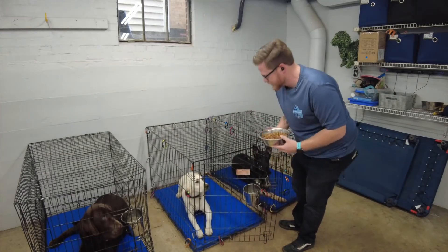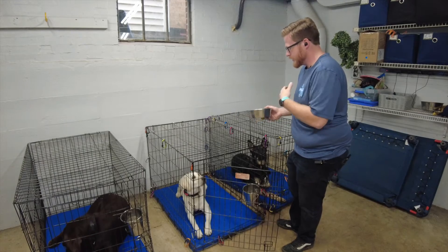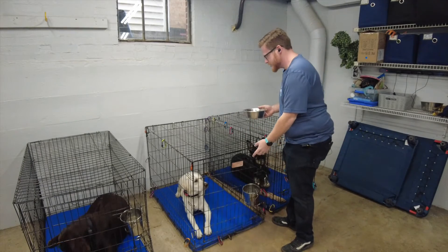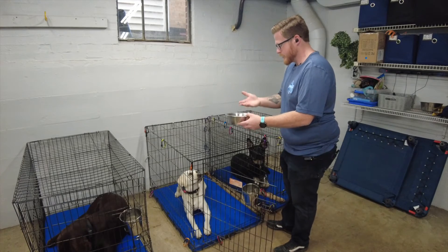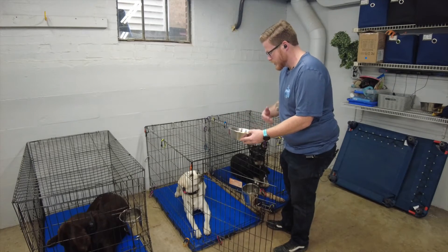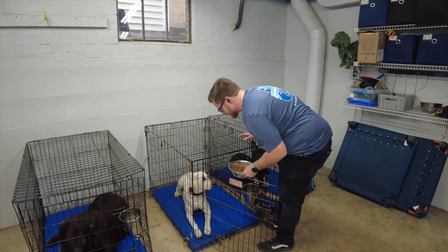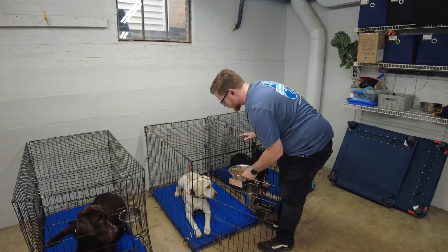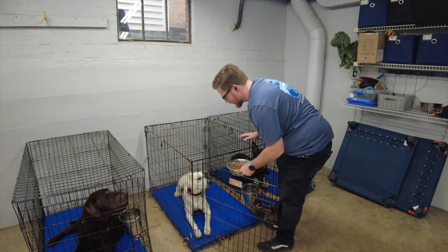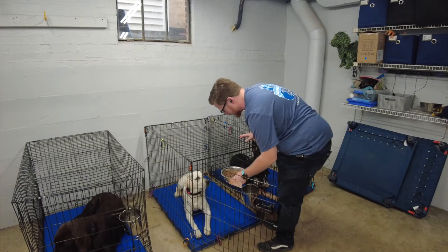Open the crate nice and calm. She can't get overly excited by just seeing the food bowl. If she were to get pushy and try to come out, I'd just close the crate and go back to crate protocols. I have the food bowl in my hand and I'm going to bend over. When Millie goes for it, I just pull it away. I don't say any words or commands — I just wait her out.